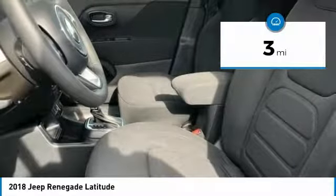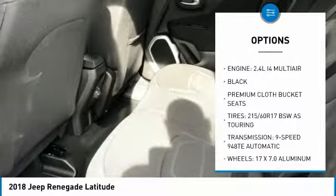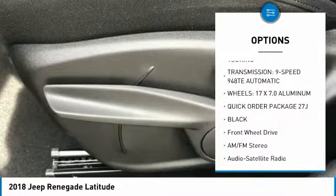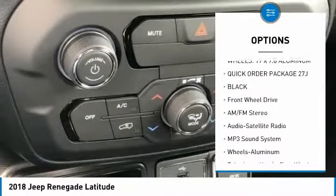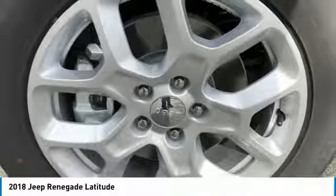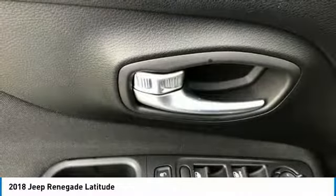Here are some of this vehicle's great options: anti-lock braking system, traction control, air conditioning, Bluetooth wireless data link for hands-free phone, power steering, aluminum wheels, cruise control, floor mats, rear defrost, and automatic climate control.